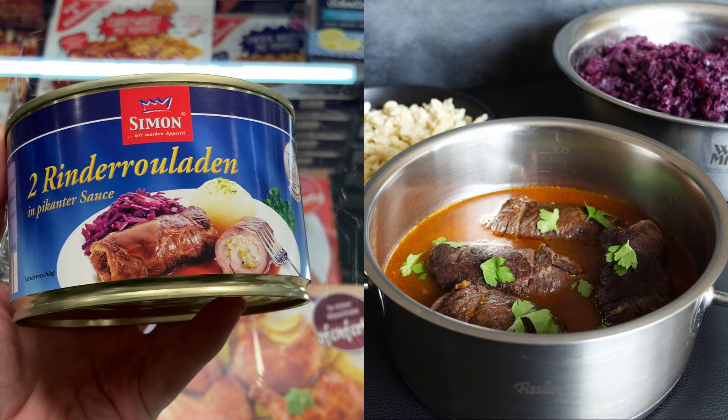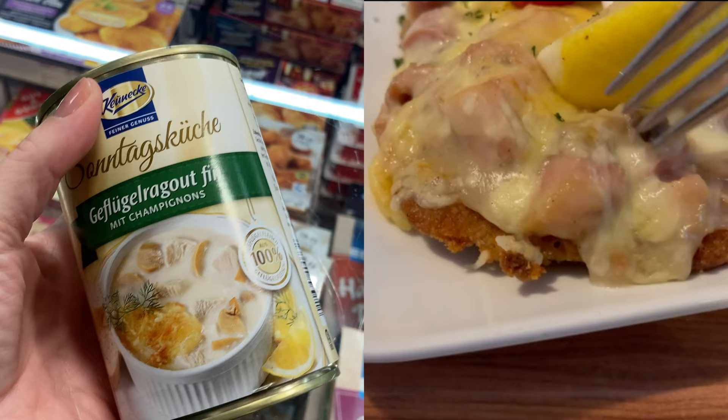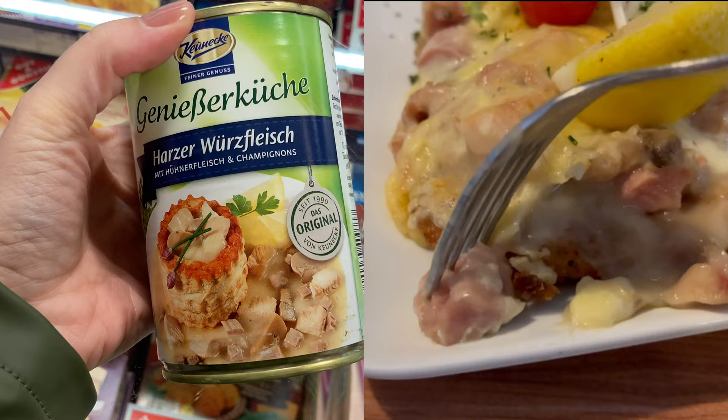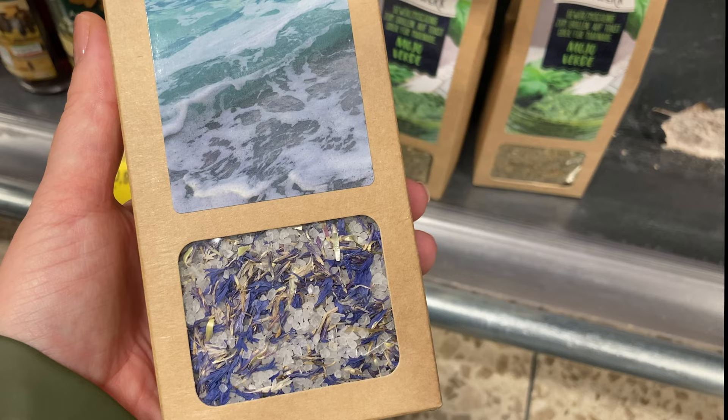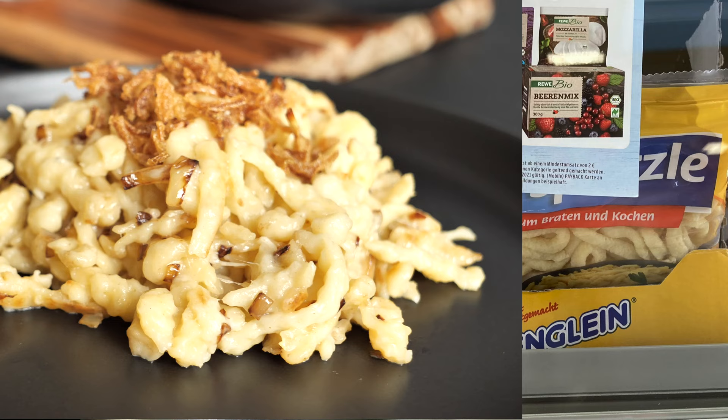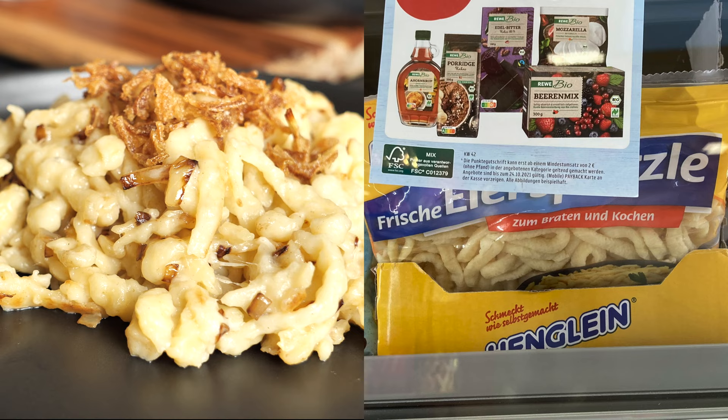I also found a soup from Eastern Germany called Solyanka and Ragufа — the dish I showed you in our GDR video. And from the more creative products, I found sea salt with cornflower blossom. Surprisingly, they didn't have as many dumplings as we do in southern Germany.